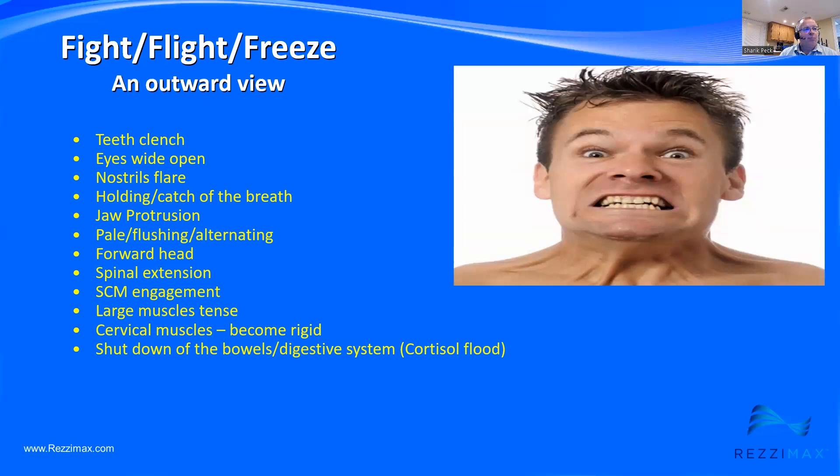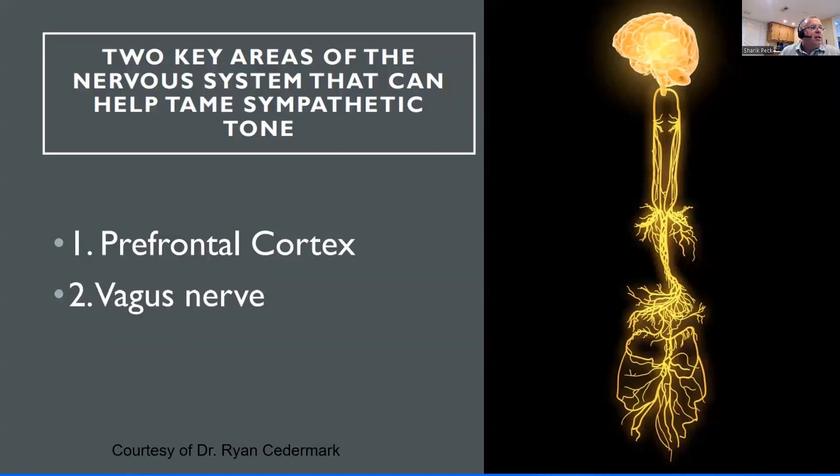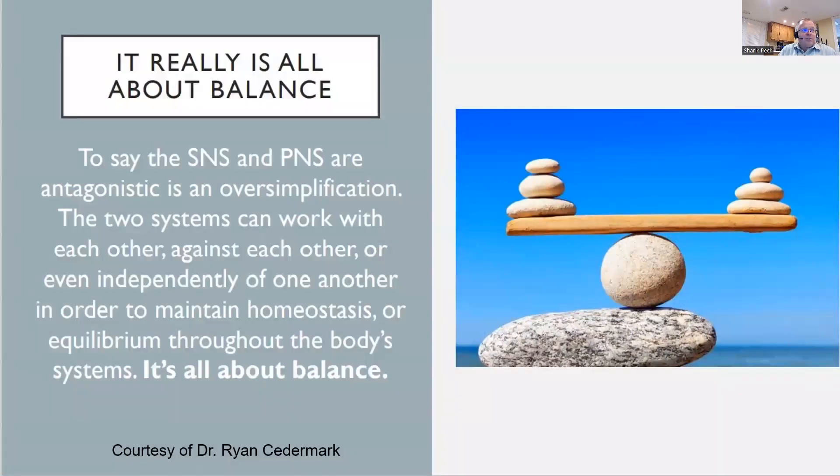This is really a cortisol flood, and it's an important concept for people who have the fight-or-flight system turned on and don't know how to turn it off. When we're talking about trauma and trauma ideation, there are two key areas of the nervous system that can help tame that sympathetic tone. Number one, the prefrontal cortex — it shuts down tremendously in the fight-or-flight stress response. Sometimes we call that amygdala hijacking. The vagus nerve plays a crucial role in keeping those systems and the prefrontal cortex online. It's really about balance and homeostasis. Those who have suffered brain injuries often have a hard time getting that balance back under control.